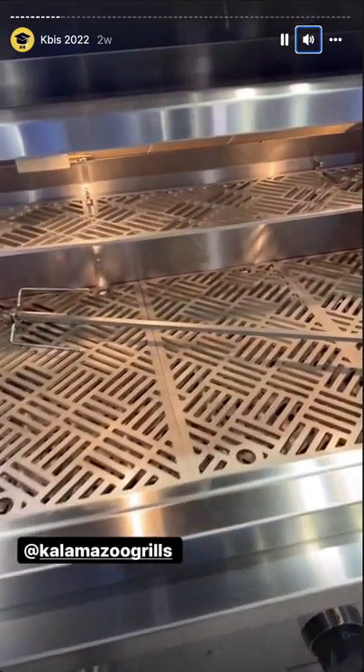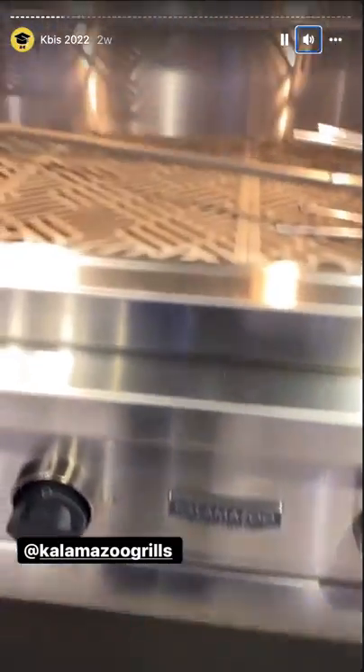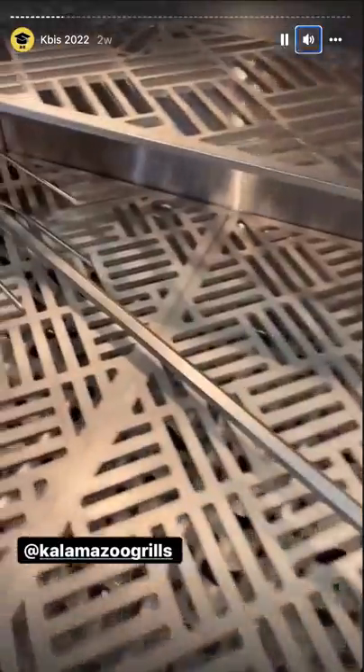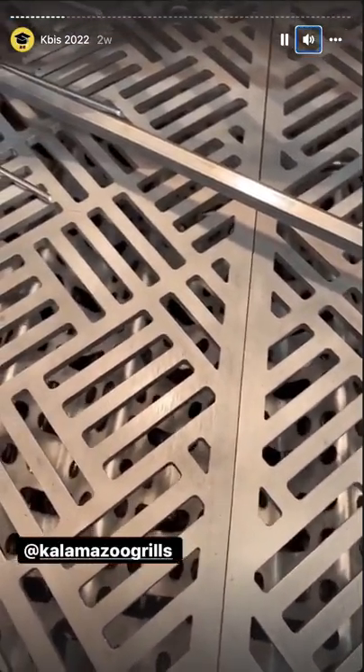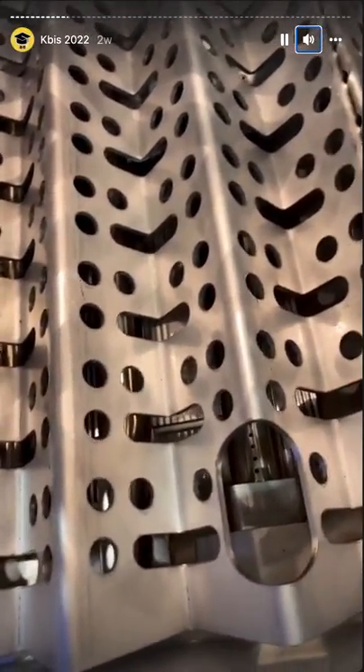We got some grilling action. Check out these grates — they're heavy-duty. Gas burners below, room to put some wood pellets. Very nice, very nice.